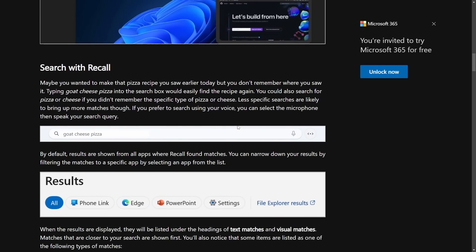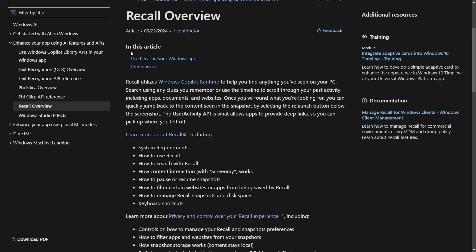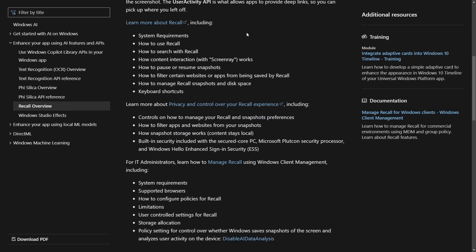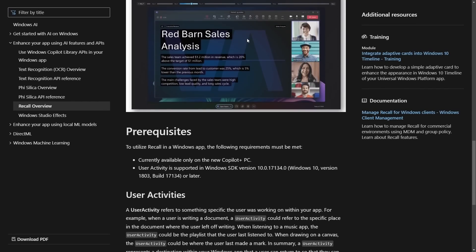This video is about the search with Recall feature, as we're getting more and more articles, including from The Verge, Bleeping Computer, Tom's, and many more sites. It turns out that this search with Recall feature — marketed as exclusive to Copilot Plus PCs built on ARM architecture — isn't just available on those Copilot Plus PCs. So why would Microsoft give us this recall overview and talk about the various system requirements, including that Copilot Plus PC requirement?